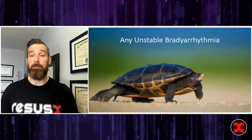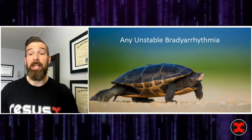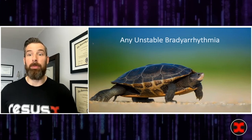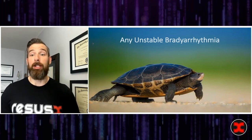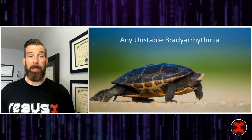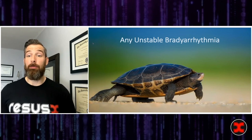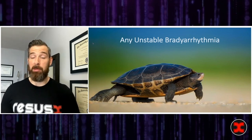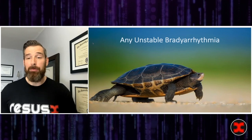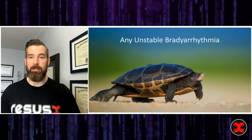Anytime there's an unstable bradyarrhythmia. The most common reasons in the emergency department will be an AV nodal blockade, either intrinsically in the form of a complete heart block, or iatrogenically from an overdose of either a centrally acting calcium channel blocker or a beta blocker. Those are two of the more common indications. There are also folks who are having significant MIs, especially on the right side, with a new left or right bundle that may degrade to complete heart block and will benefit from one of these devices.